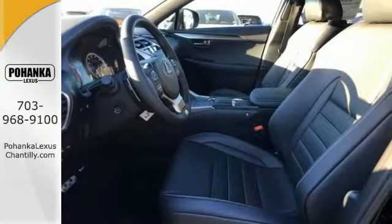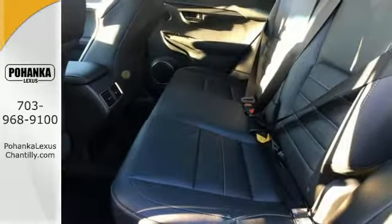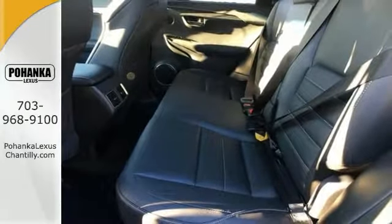Add to that the accessory package and park assist, power back door with kick sensor, and the F-Sport premium package.